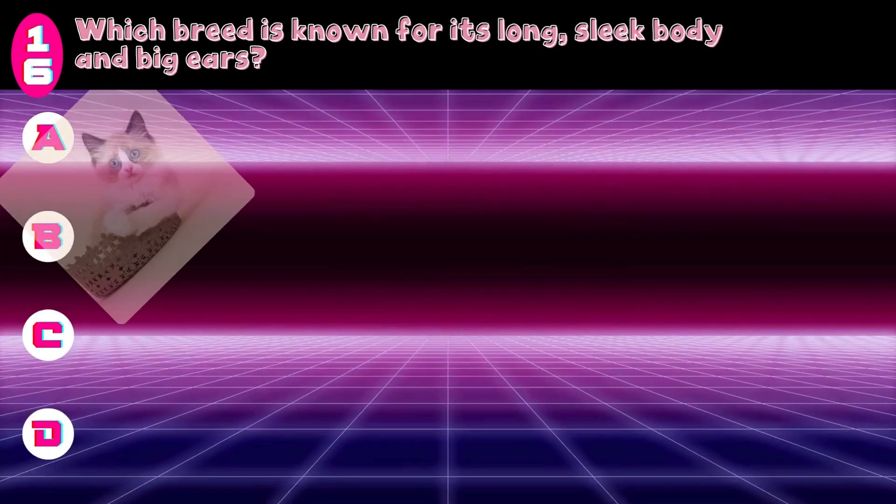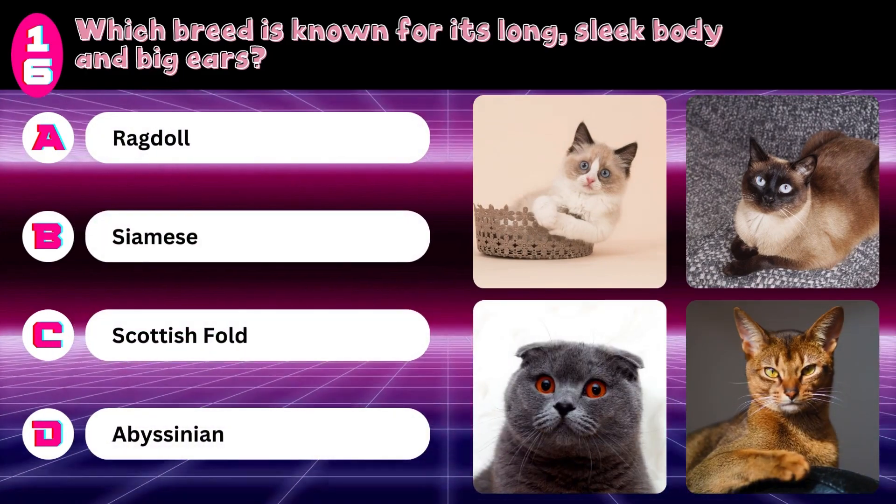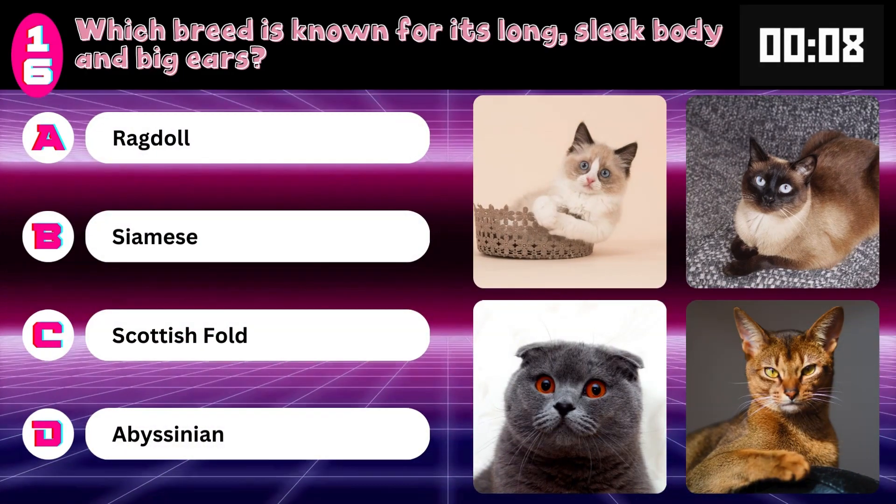Which breed is known for its long sleek body and big ears? Ragdoll, Siamese, Scottish Fold, or Abyssinian? Answer: Siamese.